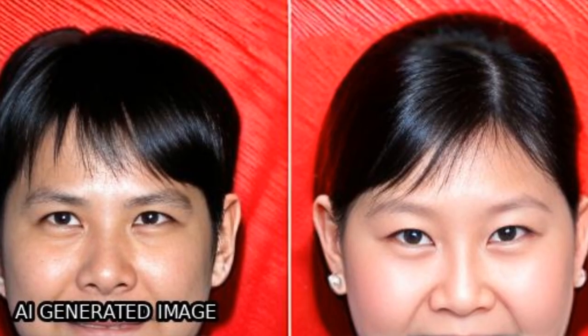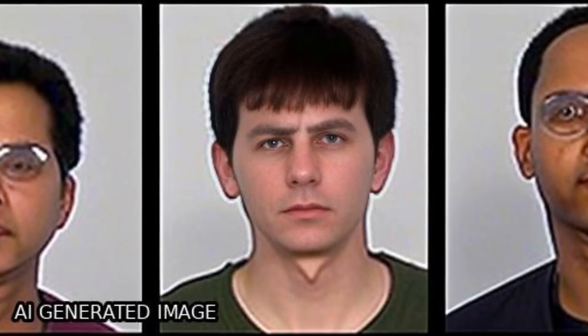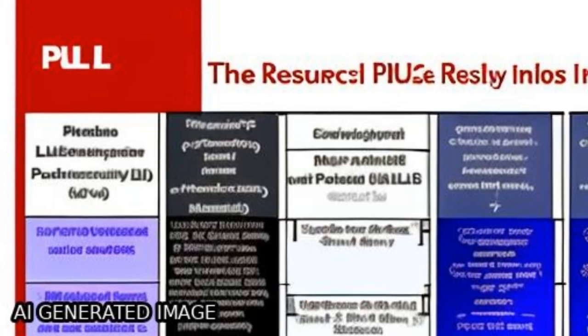The results showed that PDL treatment significantly decreased erythema index (EI), texture index (TI), and improved physician global assessment (PGA) scores compared to the control.